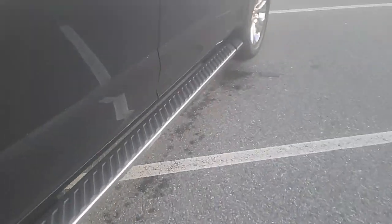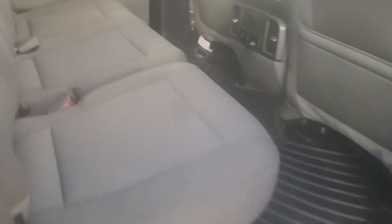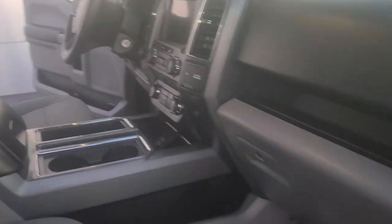Let me show you this side real quick before my phone dies. Back seats — no kicking on those at all. Super clean. I mean it's obviously a pre-owned truck, but it drives great.